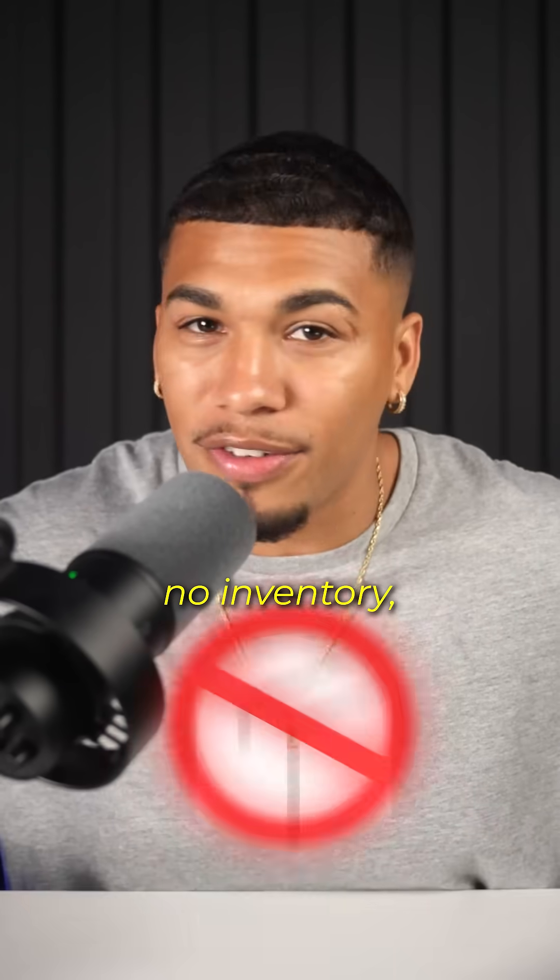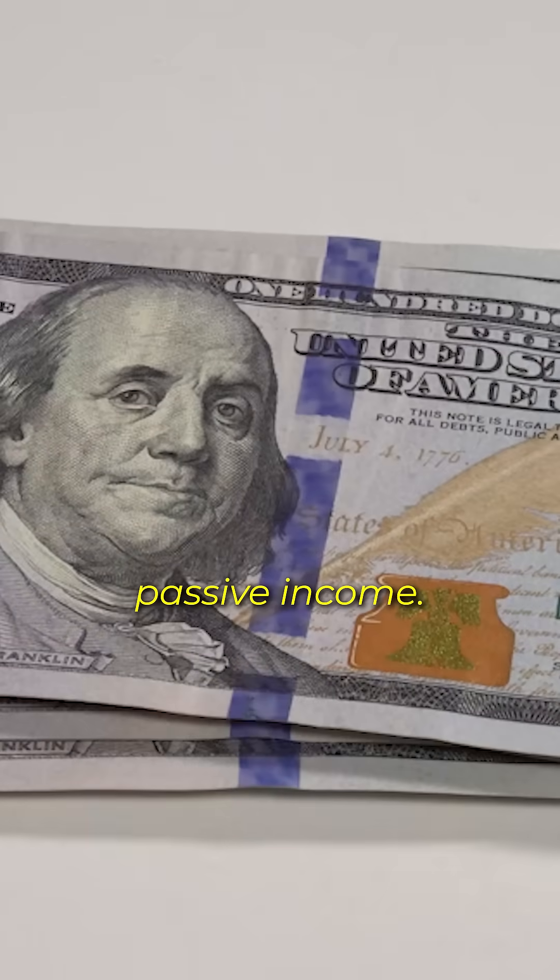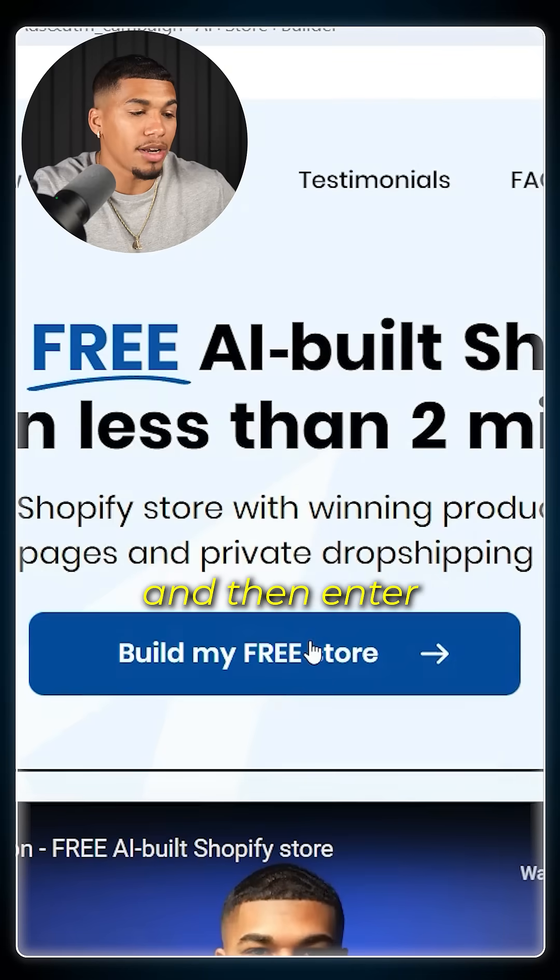That means no shipping, no inventory — just straight up passive income. All I'm going to do is click Build My Free Store and then enter in my name, email, and password.